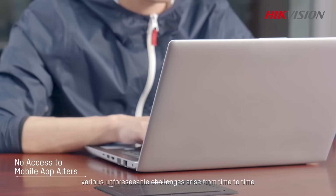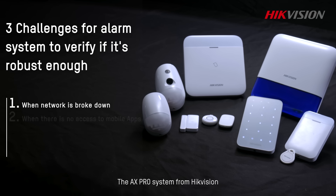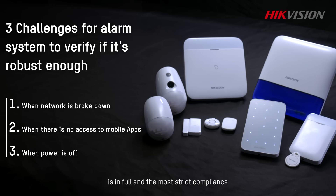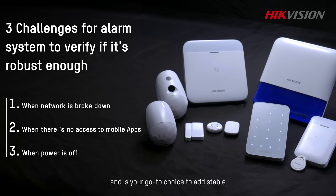In short, various unforeseeable challenges arise from time to time, which should be taken into consideration when choosing an alarm system. An AX Pro system from HikvVision with proven stability and professionalism is in full and the most strict compliance with EN50131 certification and is your go-to choice to add stable, reliable security to your home or workplace.